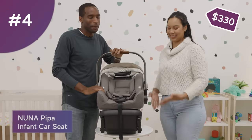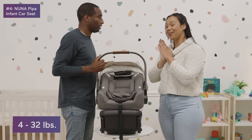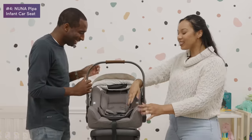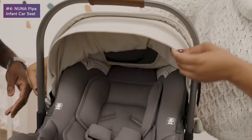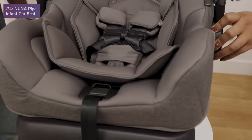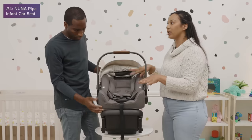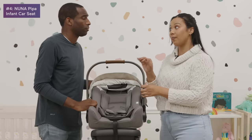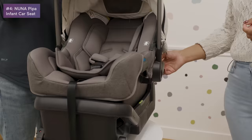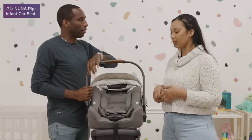Number four is the Nuna PIPA car seat. My baby just outgrew it and I'm really sad about it — it's everything you could need. The cover and canopy come off really easily to wash. Nuna does very well with luxury-feeling, quality fabrics as well as safety. This infant car seat is also compatible with quite a few strollers, so when baby's sleeping you can just pop them onto a stroller.